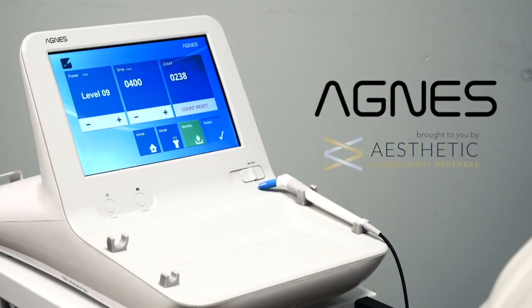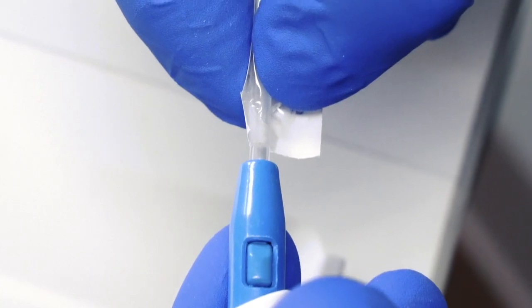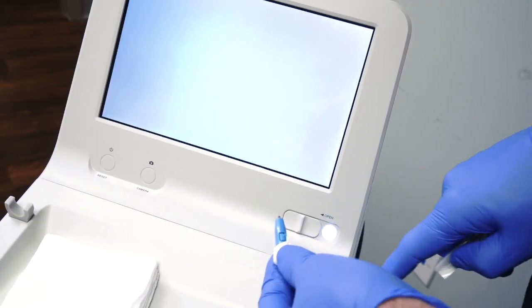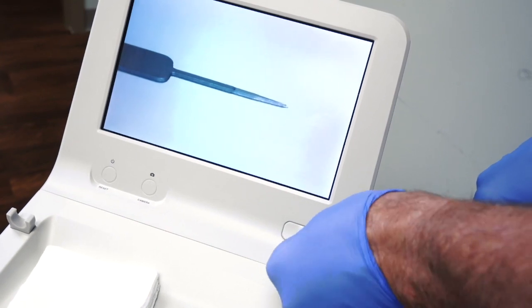Agnes is very unique for me. It's a radiofrequency device that uses needles that go beneath the skin to produce energy that not only tightens skin but also promotes collagen growth.